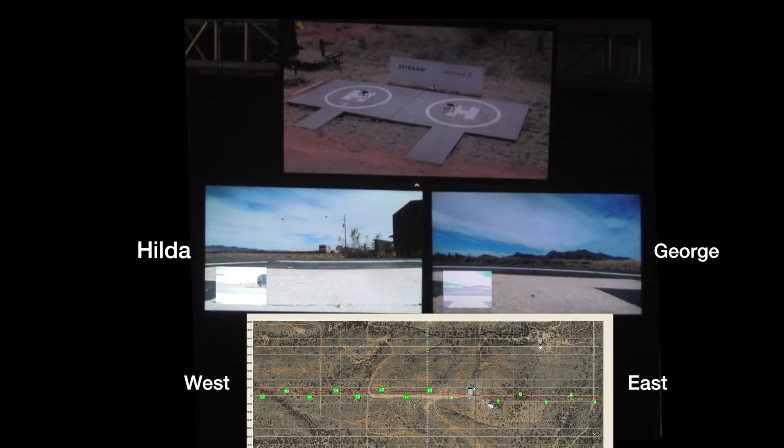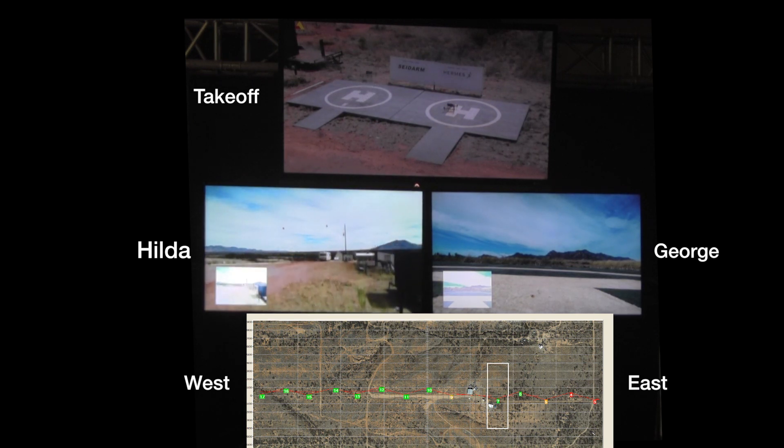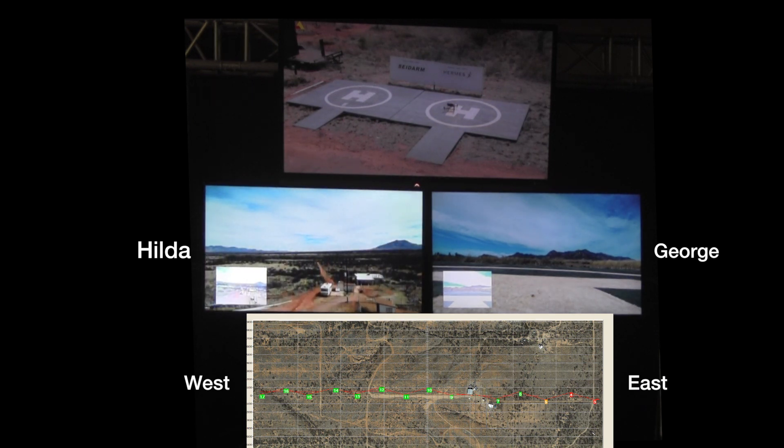Sidearm detects people at the east end of the range and announces 'people read.' Spooked horses set off an alarm quickly ignored by Sidearm. Hilda is launched and begins a pre-programmed flight plan based on the sensor at the center of the alarm.